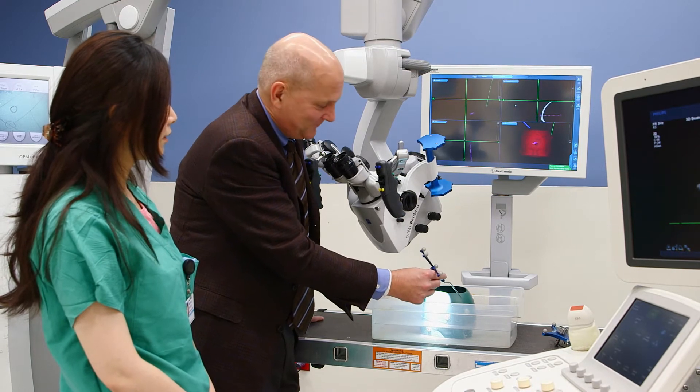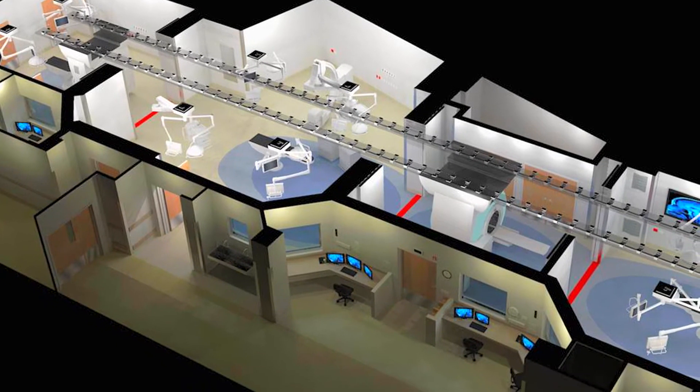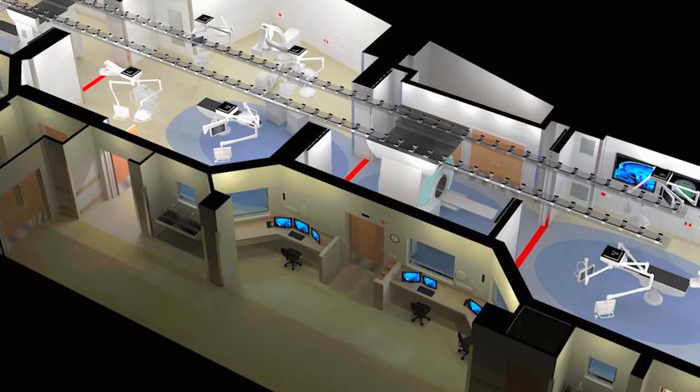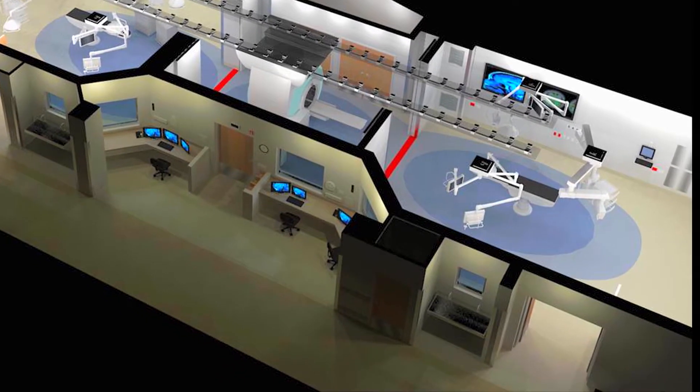The Center for Surgical Innovation as a facility will consist of two operating rooms and two procedure rooms. It's a linear set of suites, with two imaging rooms — one for CT scanning and one for MRI.